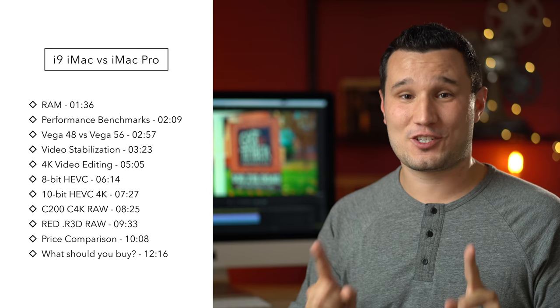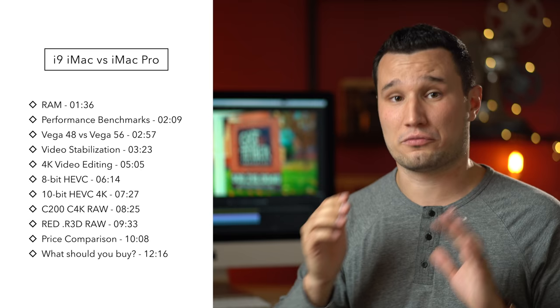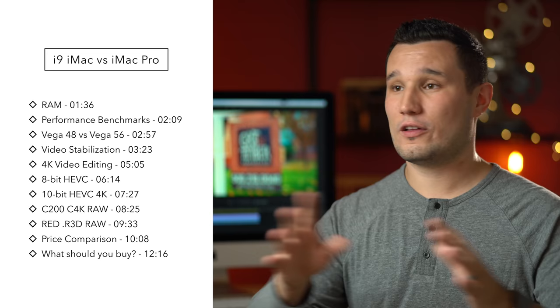Now to give you guys a spoiler, overall I looked at all the programs, all the codecs, all the tests I ran, the iMac was actually 13% faster — that's averaged out — but don't place your orders just yet, because in some cases the iMac Pro was actually twice as fast as this iMac, so it really depends on what you're doing, what program you're using and what codecs you're working with. So we're going to look at all of that and I'm going to break it down for you guys.